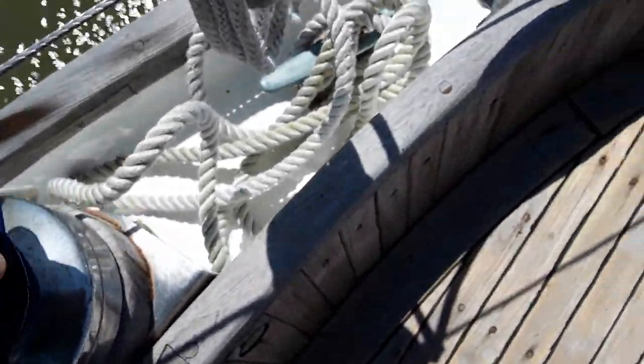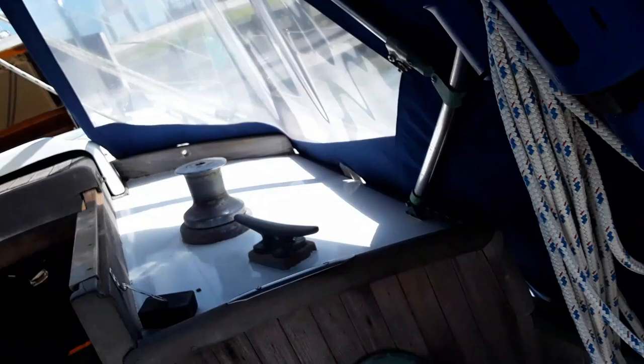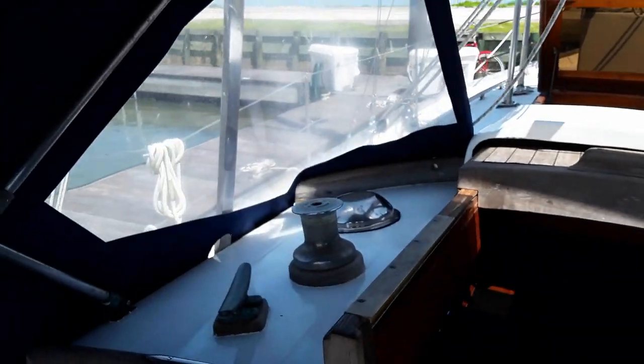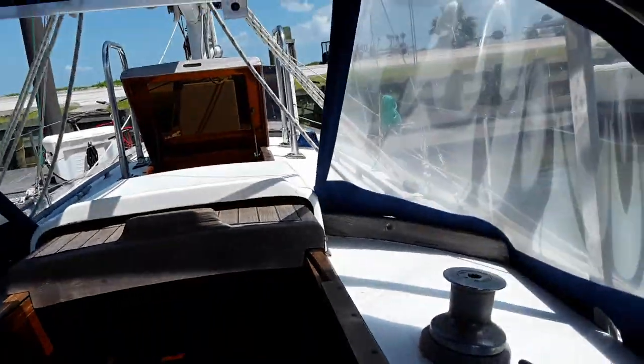I'll definitely take that off and show you. A couple of Barient 27 self-tailers for the headsail and the staysail. Got a couple of older single-speeds but they do the job for that, which is mostly by hand anyway.